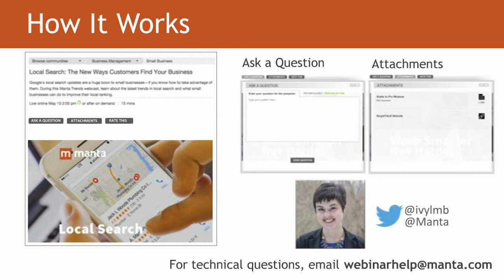Before we dive in, I want to cover some important housekeeping items about the event. During the webinar, you should see a slide area with three tabs on top: Ask a Question, Attachments, and Rate This. Click Ask a Question to submit a question anytime and we'll respond during the Q&A at the end. Under Attachments, you'll find more resources related to today's topic. Go to Rate This to leave feedback. If you're having technical difficulties, please email webinarhelp@manta.com. My colleague Graham is on hand answering technical questions, so just send him a note.